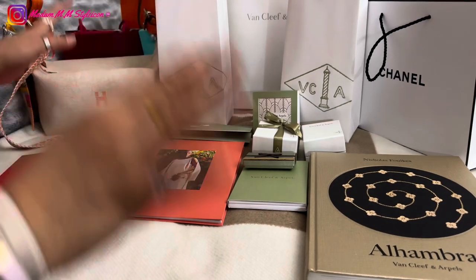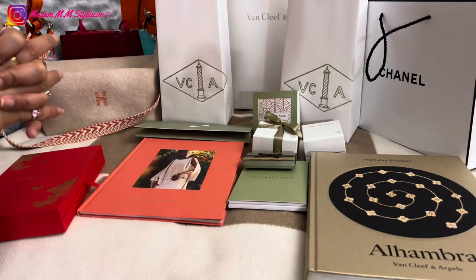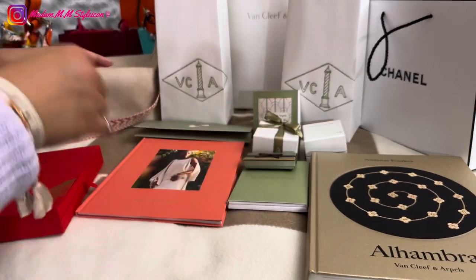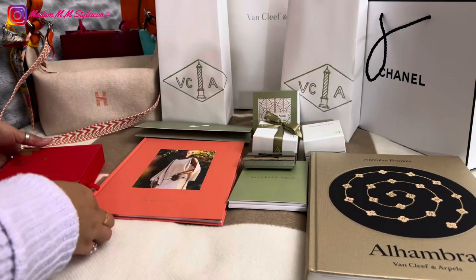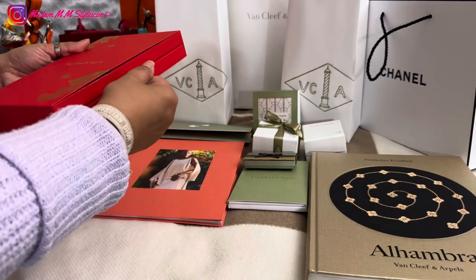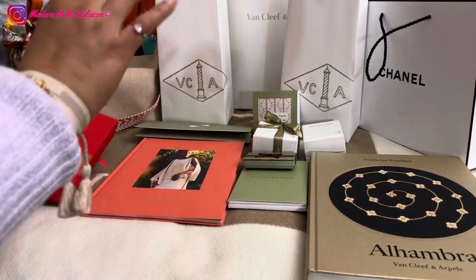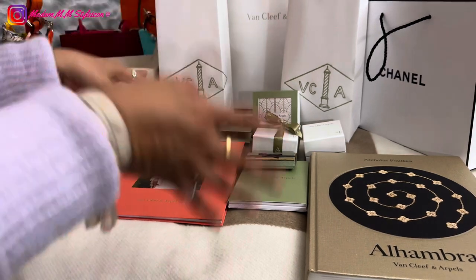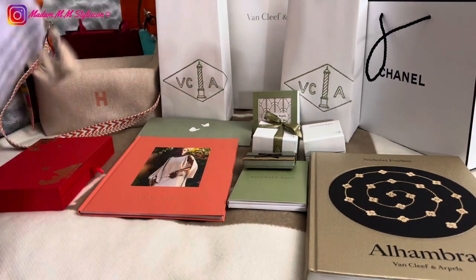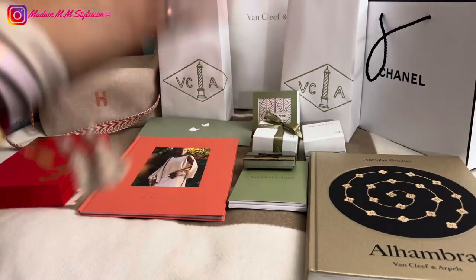He is really nice, helpful, and very knowledgeable about their products — that's what I really like in an SA. I would trust them if they know their products. He also offered me the holiday pendant from last year, which I was really grateful for. Although I had asked him nicely first, he did everything to get it approved from his manager.